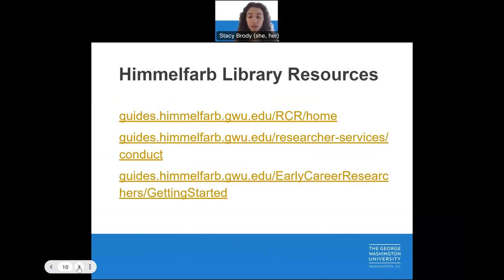As you start your research, check out Himmelfarb for additional resources. We curate guides for responsible conduct of research, early career researchers, and more.